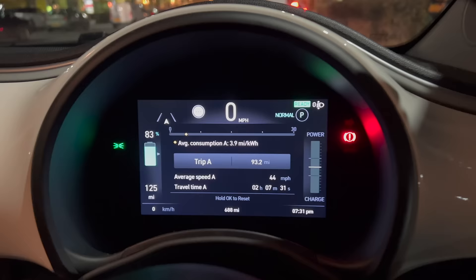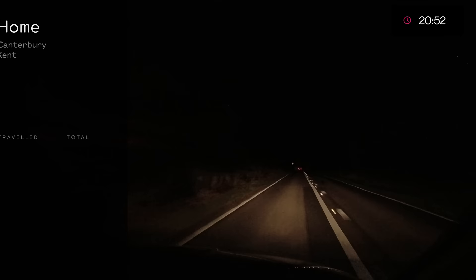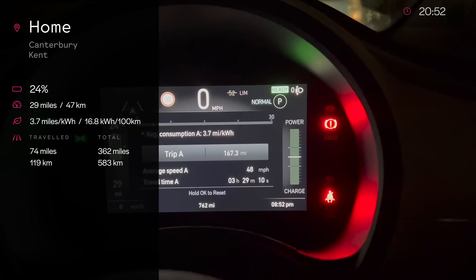83%, 125 miles — and to get home it's 74 miles, so surely that's fine. We're back home. 3.7 miles per kilowatt hour efficiency in the end, travelling for far too long, and 24% battery with 29 miles left.